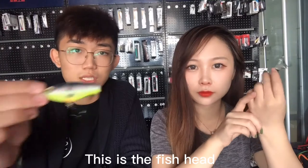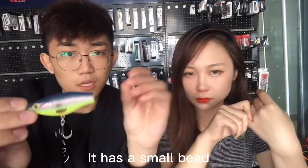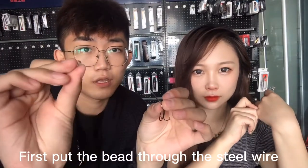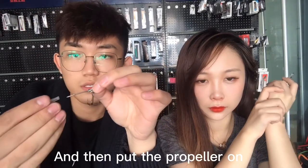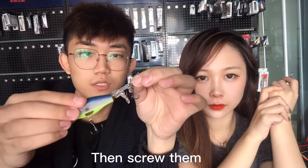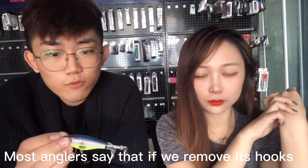Our propeller is very easy to install. This is the fish head and this is the propeller. We have a wire and a small bead. First, put the bead a little bit onto the propeller — this makes sure the propeller does not move back. Then put the propeller on and screw it up, and now the propeller can freely rotate.